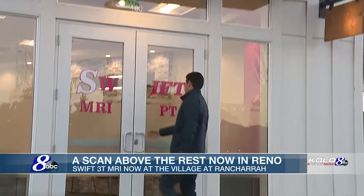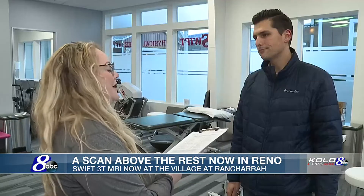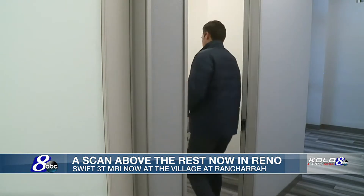You are a great candidate for this 3 Tesla MRI today. We're having a look at your right shoulder — it's going to be about 30 minutes. So we'll make you comfortable, dim the lights, put some music on. We'll just go ahead and head back and get you changed.